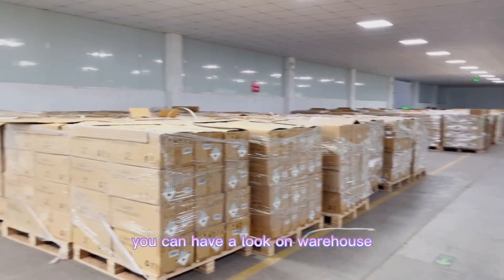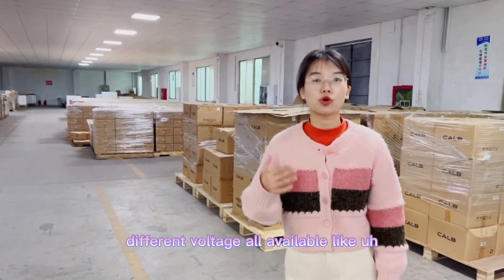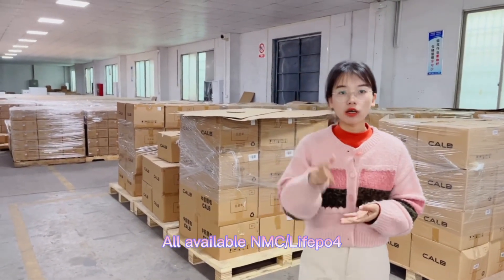You can have a look at our warehouse. For different brands, different capacities, different voltages — all available. From 50 ampere to 300 ampere, all available. MMC lithium-ion fast-phase cells all available.